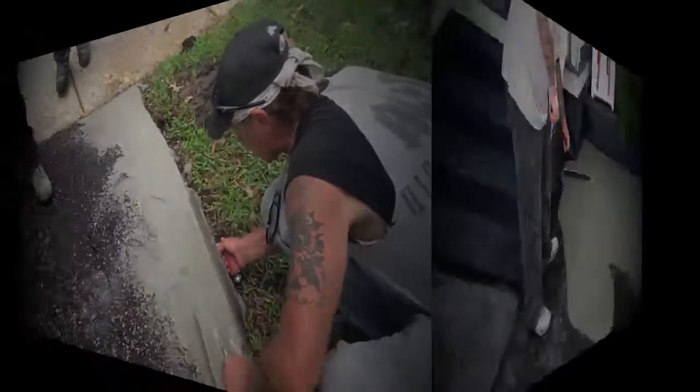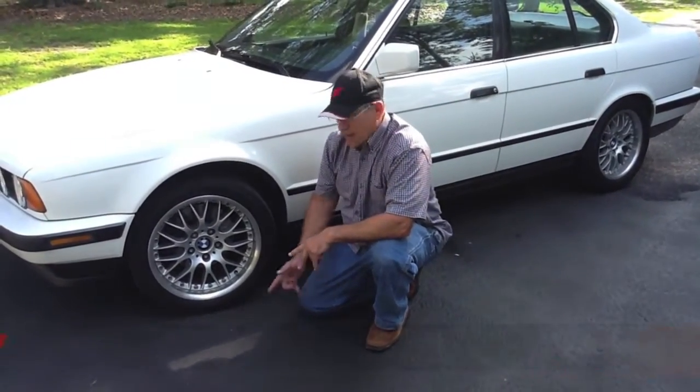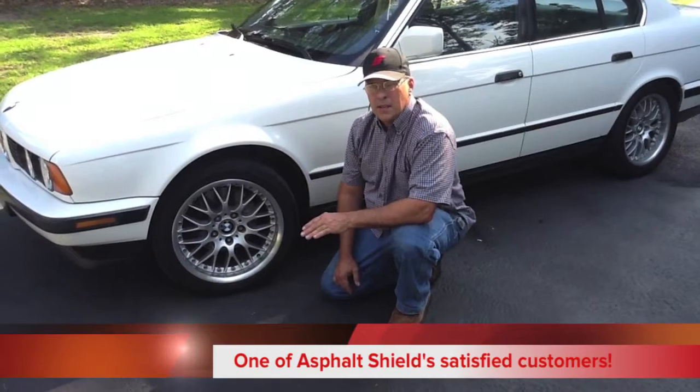Don't believe us? Listen to one of our satisfied customers. Hi, I'm David, and this is my driveway, and we just used a new product I'd like to tell you about.